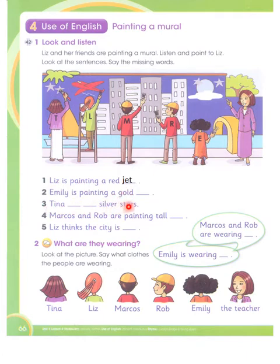Emily is painting a gold bridge. She is painting a gold bridge. Tina is painting silver stars. Marcos and Rob are painting a tall wall. Liz thinks the city is beautiful. Marcos and Rob are wearing red shirts.